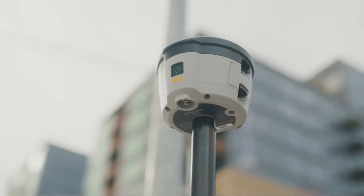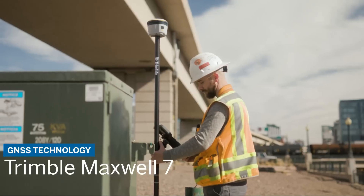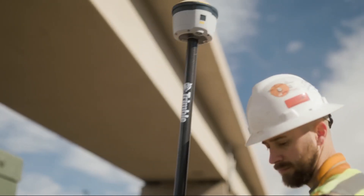The R580 leverages Trimble Maxwell 7 technology for protection against signal interference, and Everest Plus for advanced multi-path mitigation.